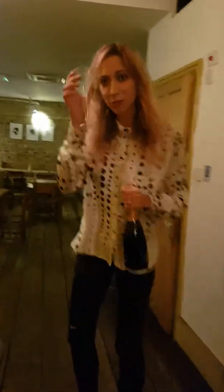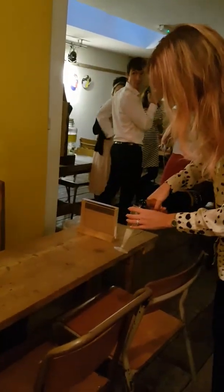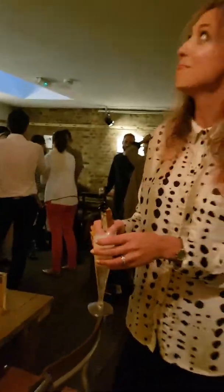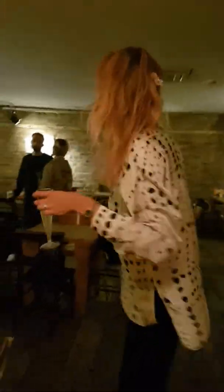I think you guys need a drink. Oui, oui. Bonjour. Ça va. Cheers! Cheers. Cheers.